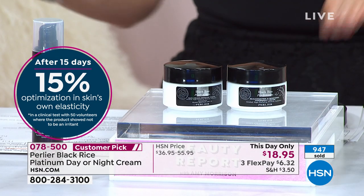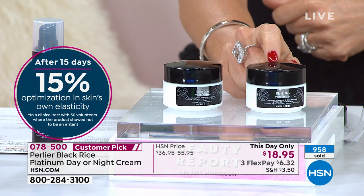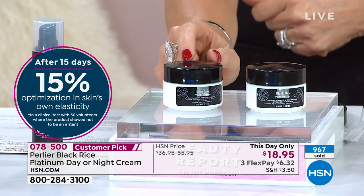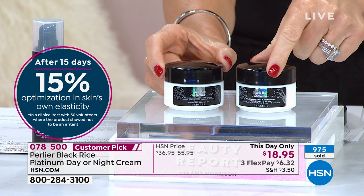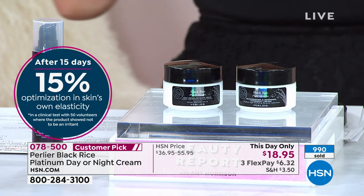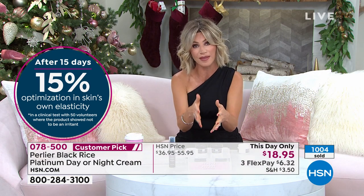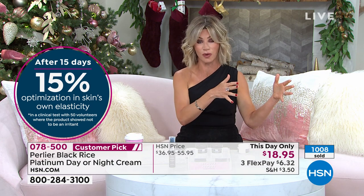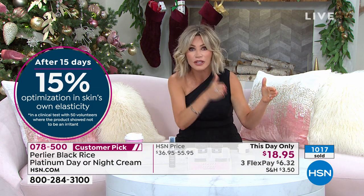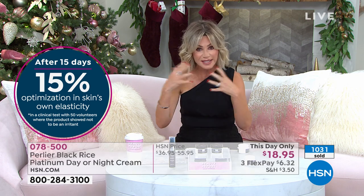The night cream is only $18.95 and the day cream is only $18.95. Over 1,600 of these have been ordered. Black rice gets in there and addresses thin skin, lines, wrinkles, and even unevenness. Once you try Black Rice, you'll see and feel how drastically your skin changes — and it happens pretty quick.